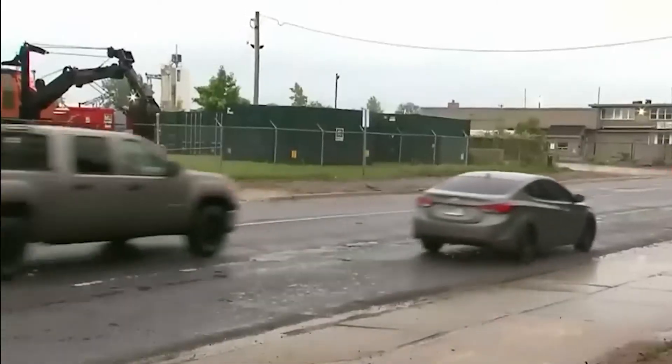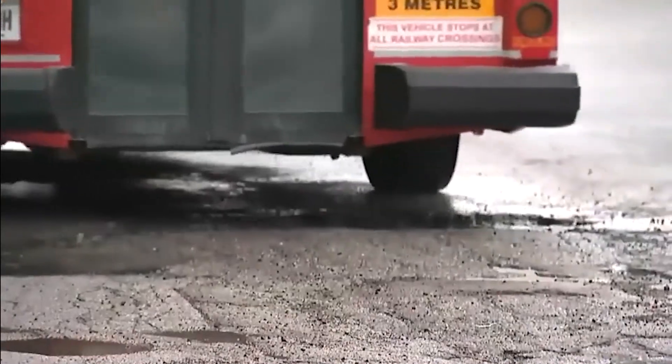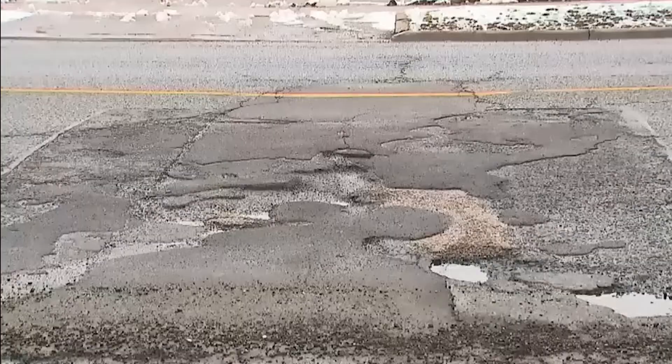When winter rolls around, the water turns into ice and expands. Once the weather starts to warm up and the ice melts, there are even bigger cracks left in the pavement, which leads to vicious potholes that cost millions of dollars in annual city budgets to fix.